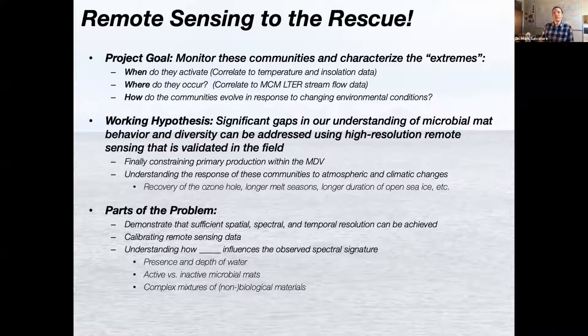The overarching goal of this project was to monitor these communities and characterize the real extremes — thinking about when do they activate, how much water is necessary, where do they occur, do they migrate over the course of an individual season, and how do they evolve in response to changing climatic conditions? If we saturate one area that hasn't been saturated in a very long time, how quickly do these communities pop back to life from a dormant or desiccated state? Our working hypothesis is that significant gaps in understanding microbial mat behavior and diversity can be addressed using high-resolution remote sensing validated in the field.